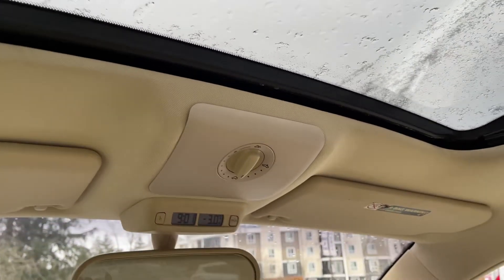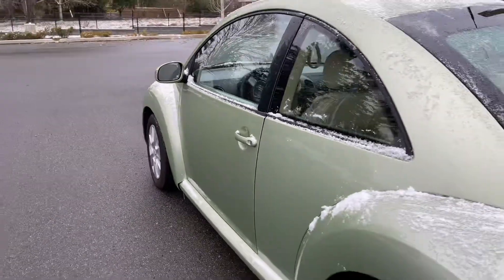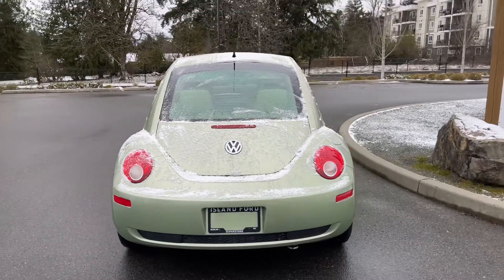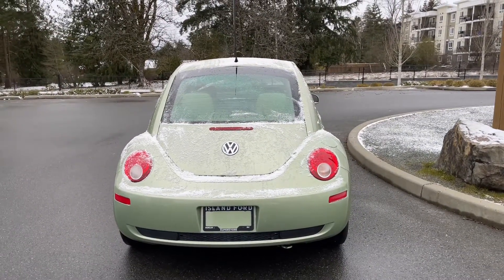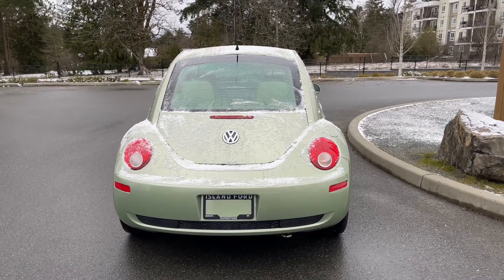I'm going to leave the moonroof closed just because it's a little bit wet today. You have 16-inch wheels, body color door handles and side view mirrors. In the back you can easily release that hatch using your key or releasing it from inside, and you've got lots of trunk room in there as well as a tonneau cover.